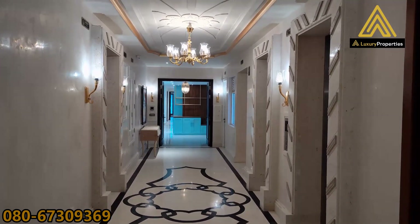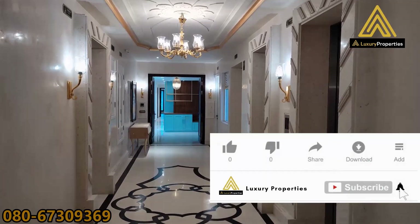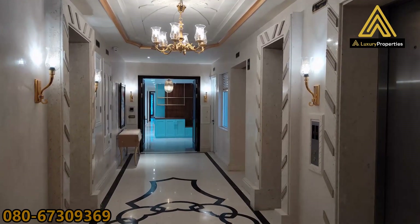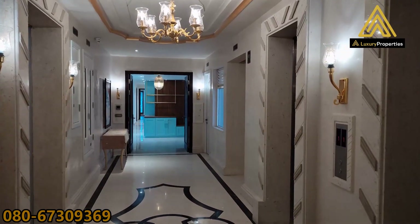Hello everyone, welcome to Luxury Properties, our YouTube channel. Today we bring to you an uber luxury apartment complex which is on the old airport road, right close to Indiranagar and also decently close to Koramangala and other parts of the city center.